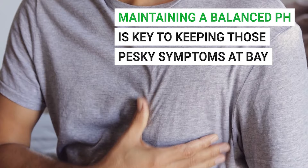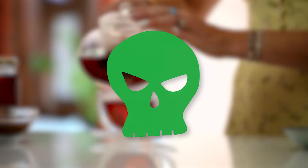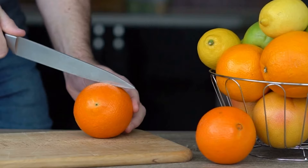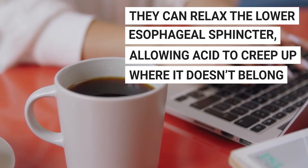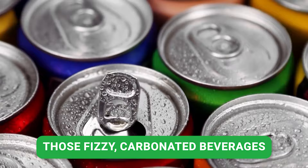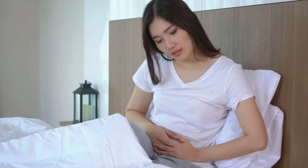We've talked about the great drinks to soothe acid reflux, but there are some villains too. Certain drinks can be more trouble than they're worth when managing reflux symptoms. Beware of citrusy or acidic fruit juices — they can trigger acid reflux. Caffeinated beverages are also culprits; they can relax the lower esophageal sphincter, allowing acid to creep up where it doesn't belong. And carbonated beverages? The gas can bloat your stomach, increasing pressure and leading to acid reflux.